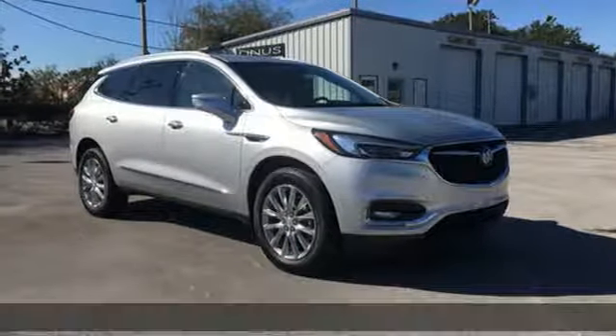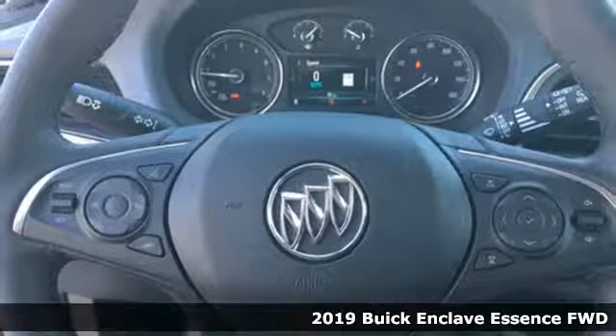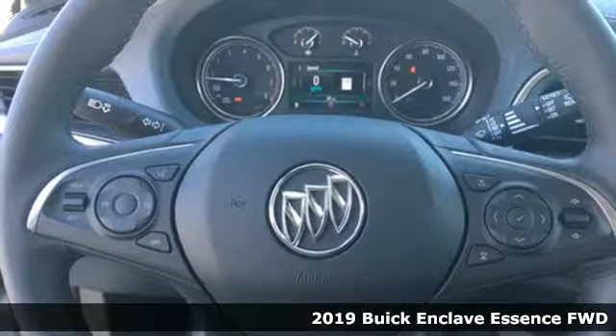It's the new 2019 Buick Enclave — smart, sleek and beautiful. It shatters expectations of what a crossover should be.